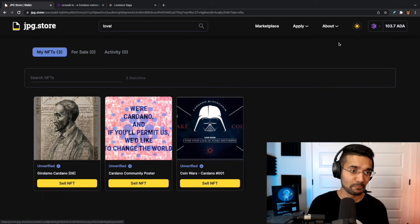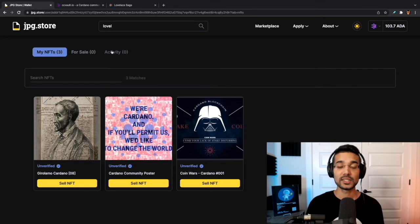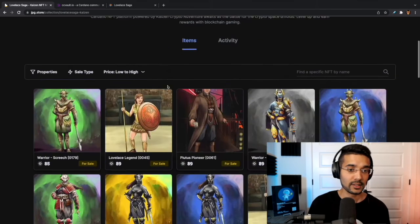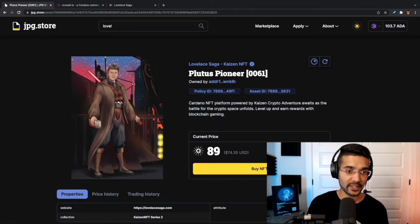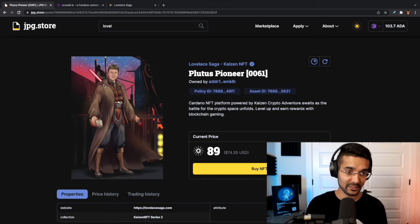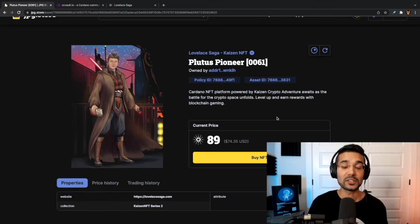Now that we've got that done, let's go back to the jpeg.store marketplace. We can see my CC Vault wallet is connected — it shows the NFTs I hold in my wallet, any I have for sale, and any recent activity like purchases or bids. We were taking a look at some of the Lovely Saga NFTs so let's search for it again, sorting by price low to high. I really like this one right here — the Plutus Pioneer, this is Lars Brünjes. Some of these NFTs were meant to encompass the brilliance of members of the Cardano community.